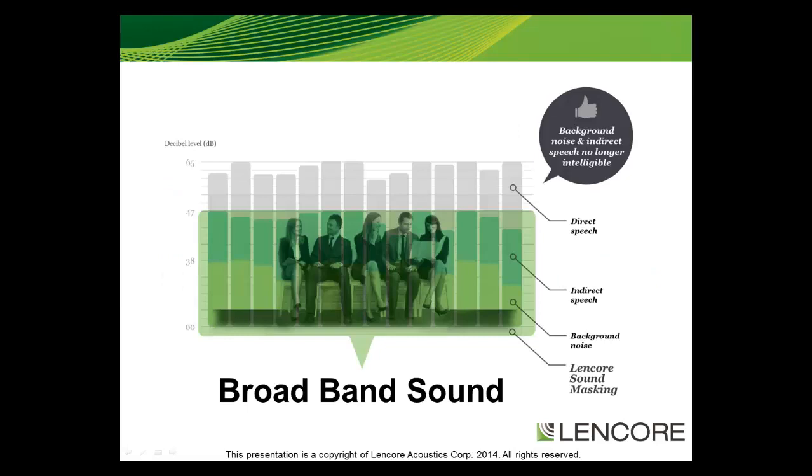How does sound masking work? Sound masking works by gently raising the ambient background sound uniformly in an environment with a clean, consistently random, broadband, non-intrusive sound.